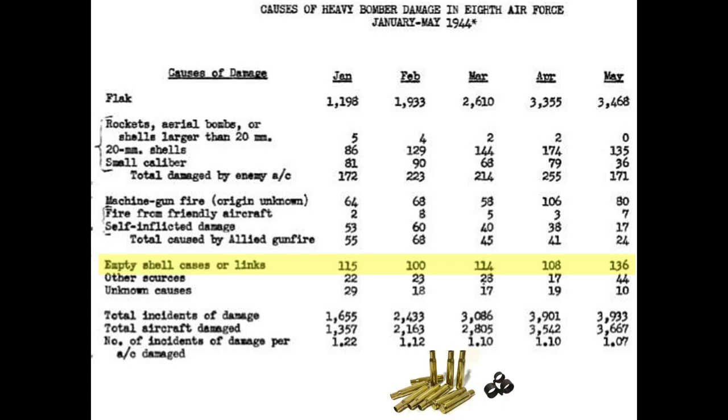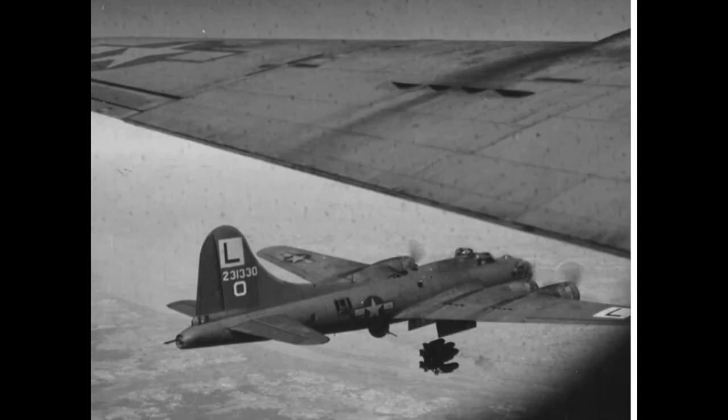Bomber formations need to arrange themselves such that the released bombs do not land on the planes below. Formations also need to account for falling spent shell casings. The 8th Air Force compiled damage sources of returning bombers from January 1944 through May 1944. The data showed that falling spent shell casings damaged 573 bombers. There is no one-size-fits-all ideal formation; the formations were matured based on the changing battlefield parameters as the war progressed.